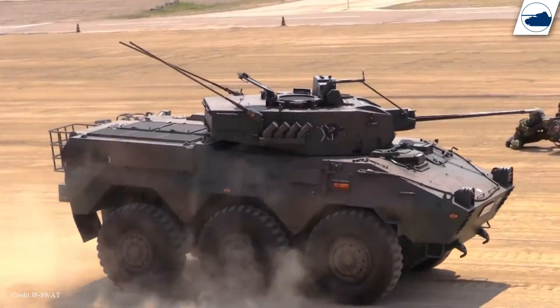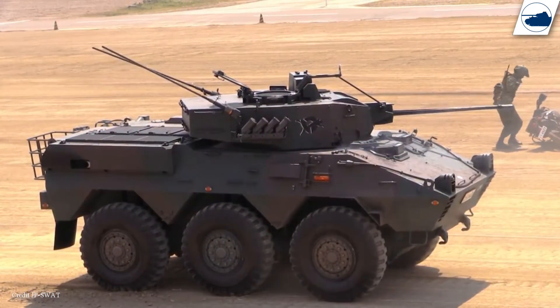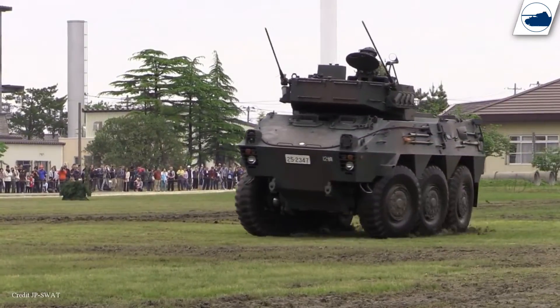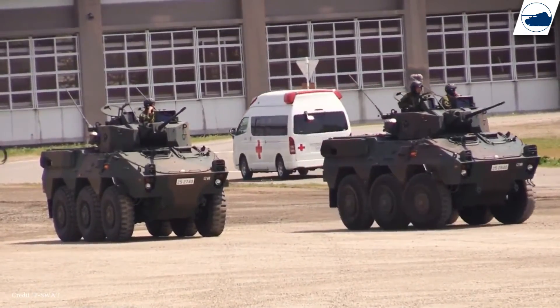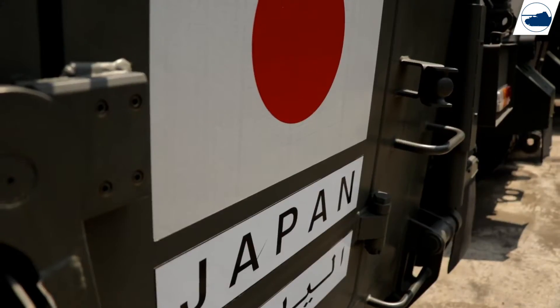Several APCs and ARVs were developed during the 80s and 90s. Vehicles like the Type 87 Armored Personnel Vehicle, which started its development in 1982 and was finished in 1987, is still in service today. Based upon the research done on the Type 87, development started on a new APC, which would bring about the Type 96.